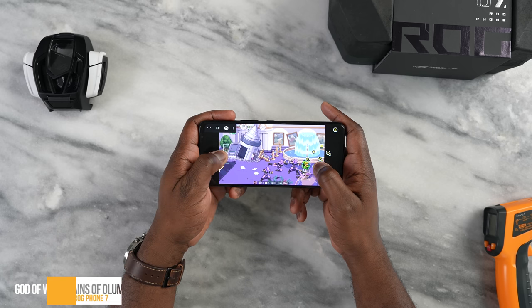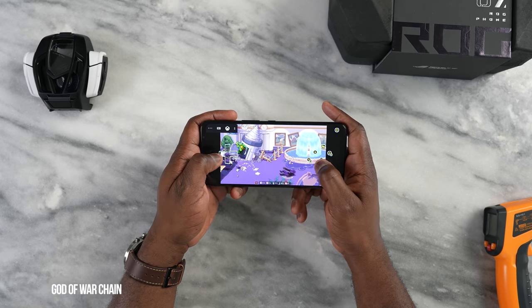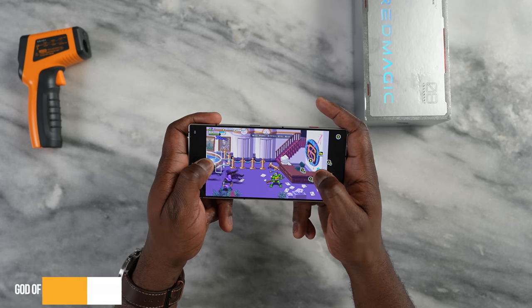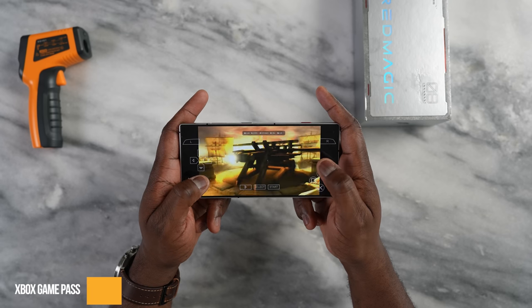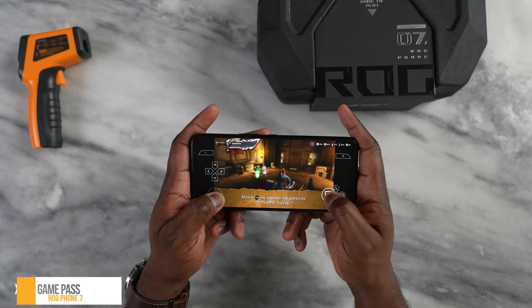I tried Xbox Game Pass on both devices and both handled it really well — no complaints, no issues. I used the on-screen buttons, and hopefully one day we can remap those to these devices. I also tried the PSP emulator with no issues. Snapdragon 8 Gen 2 handles that quite well.